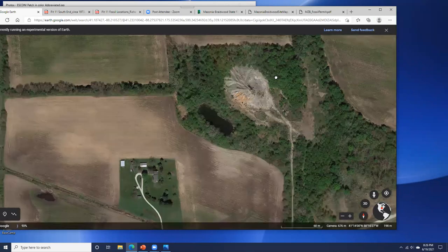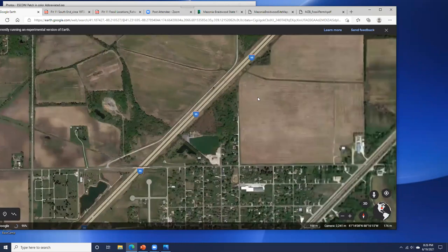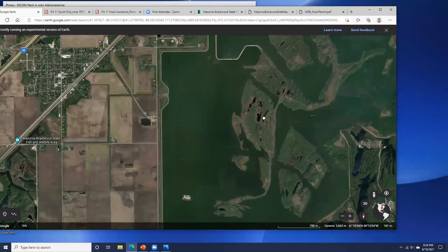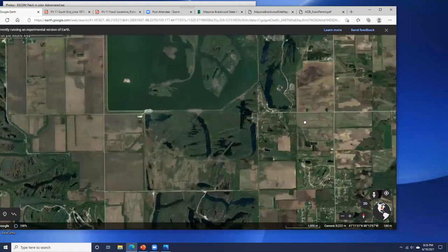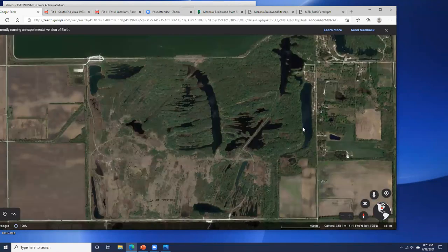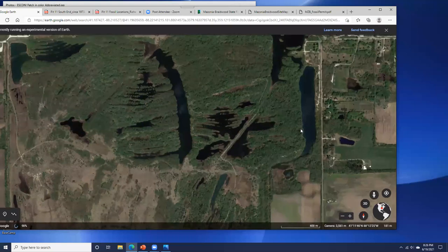Getting back to Tullys: they're found everywhere in Mazon Creek — in the entire Illinois basin in the Francis Creek Shale. The only places I know of that do not have Tullys is the creek itself and some far-back areas in pit 11 where it's too freshwater. But they've found Tullys at Astoria and other places downstate in Fulton County — they're pretty pervasive in anything considered open marine or slightly brackish.